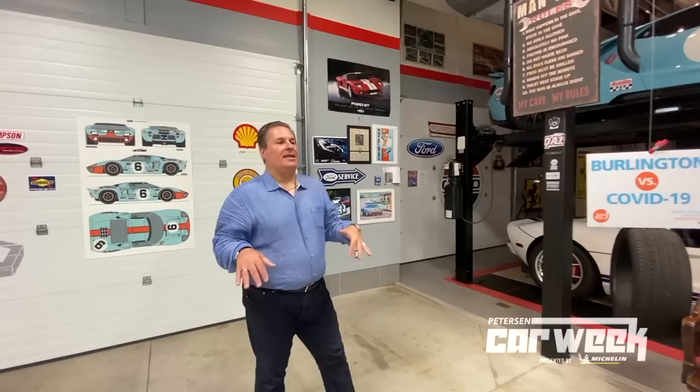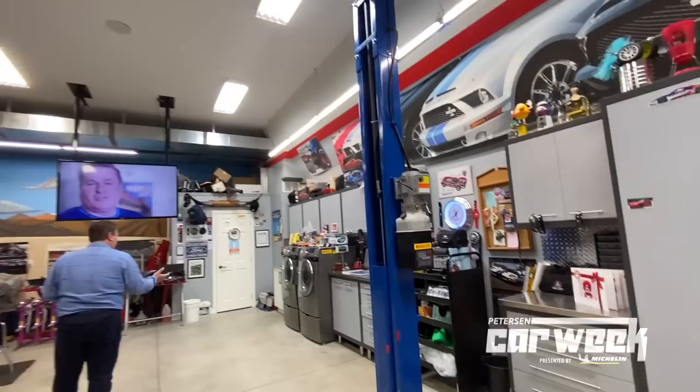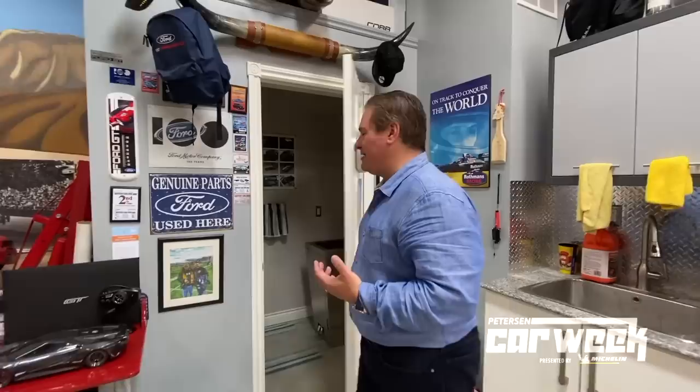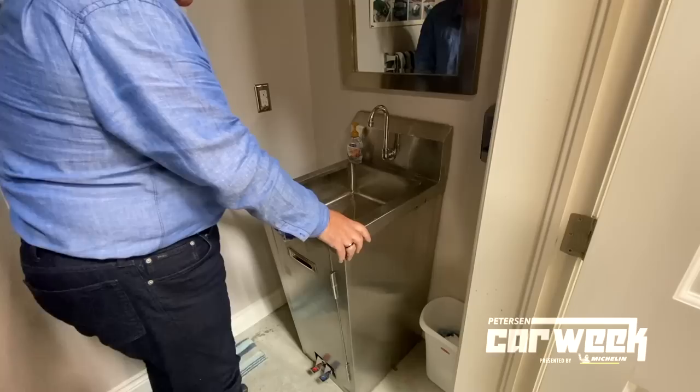Currently we're standing in the work bay. This is a full-blown mechanics work bay. As you can see, we have a full mechanics-style lift, cupboards, cabinetry, drawers for the tools. Of course I have my own washer and dryer so none of the dirty rags end up in my wife's washer and dryer. A nice large sink. This is the men's washroom — a little more manly. What you'll notice about this is the sink actually has foot pedals for hot and cold. This way you don't have to touch anything when your hands are greasy. I actually learned this from the meat business that we were in for decades, so everything stays nice and clean.